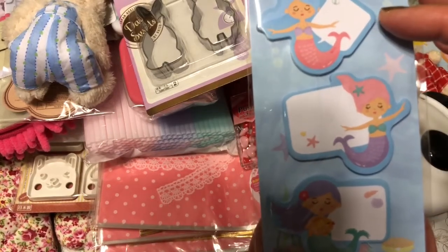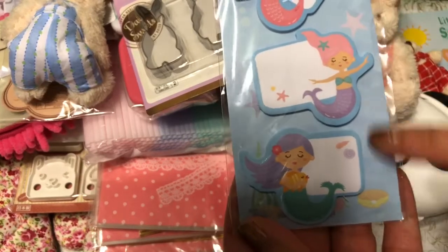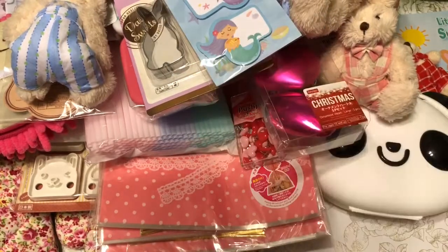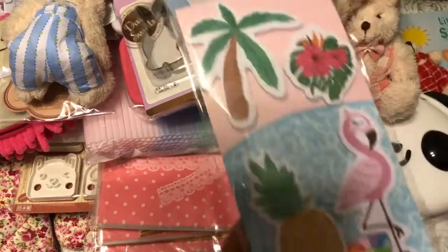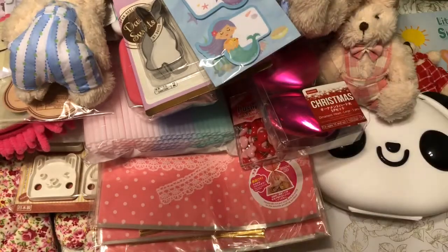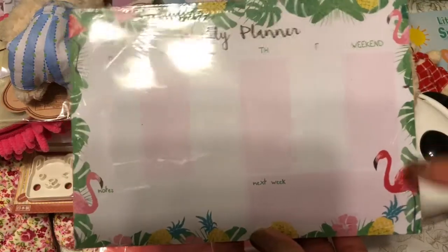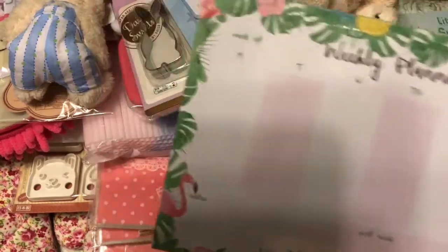I also picked up these mermaid post-it notes — these were actually a dollar — they're really cute. I also found flamingo, pineapple, and palm tree versions of these post-it notes, as well as a flamingo weekly planner. They also threw in some summer-related items.